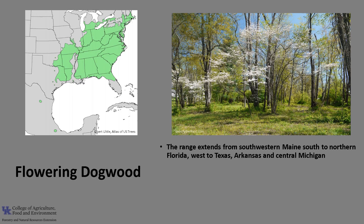The range of Flowering Dogwood extends from southwestern Maine, south to northern Florida, and west to Texas, Arkansas, and central Michigan, and it's found in almost every county in Kentucky.